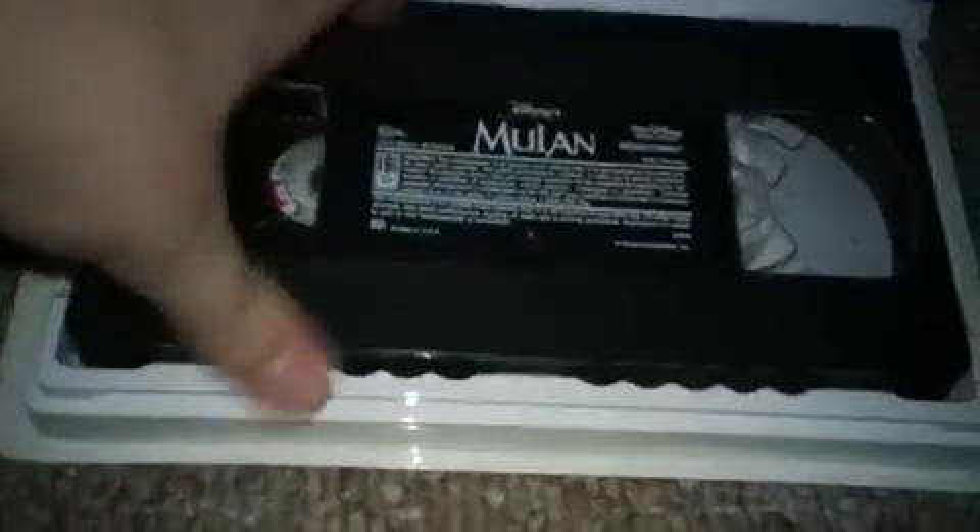Next we have the first copy of Mulan 1999 Masterpiece Collection VHS. I got this tape at the Goodwill Store in Holland, Michigan back on August 17, 2011. The print date is January 16, 1999.